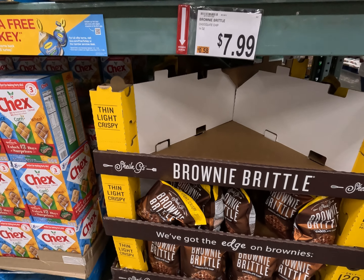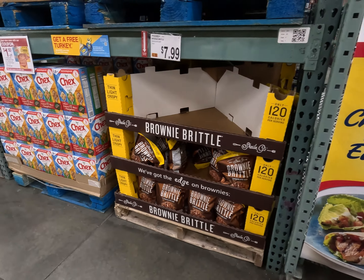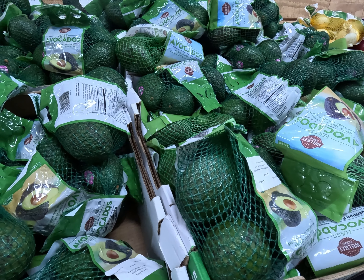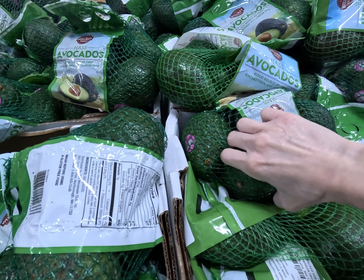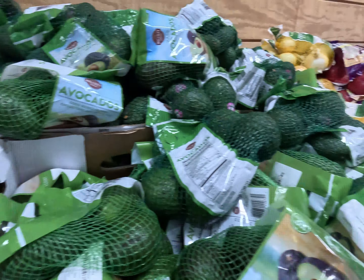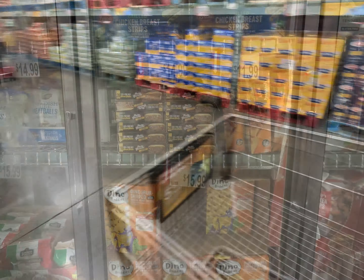We're going to head down to the deli section and see if they have the cracked pepper turkey that we like. For everyone getting ready for Thanksgiving, here are the canned yams. They have the Del Monte green beans, herb seasoned stuffing, and of course the crispy fried onions. But we actually buy this sweet potato casserole from Aldi's that's absolutely delicious, so we don't need the yams right now.